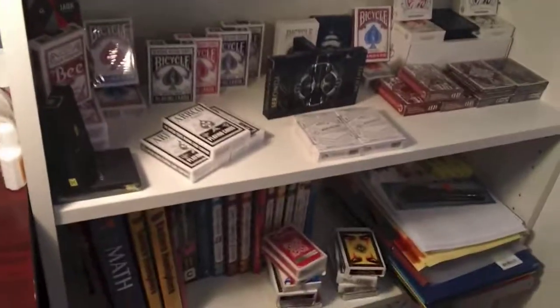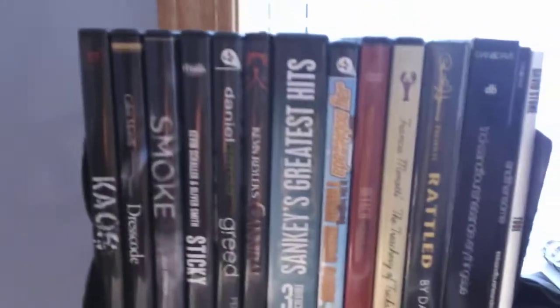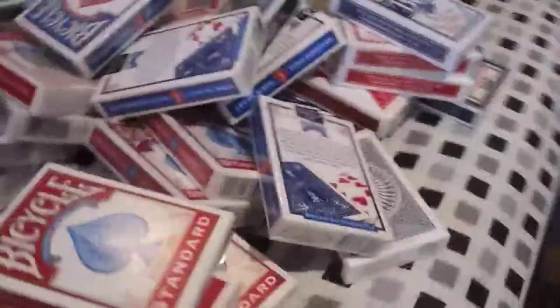That is my entire deck collection so far. I'll give you a bit of a glimpse — I put them in this shelf here, kind of like a bookcase. I put my cards here, my DVDs up there. At the bottom are my crappy decks, and up on that shelf are my standards. If you want a review on any of them, please comment. Comment, rate, subscribe — hope you enjoyed this video, thanks a lot.